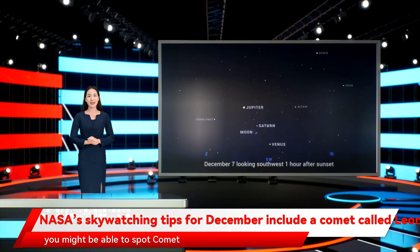NASA says there's a chance you might be able to spot Comet Leonard with the naked eye, but adds that as the brightness of a passing comet is hard to predict, having a pair of binoculars at hand will offer your best chance of viewing it. It then switches over to being an evening object after around December 14th.